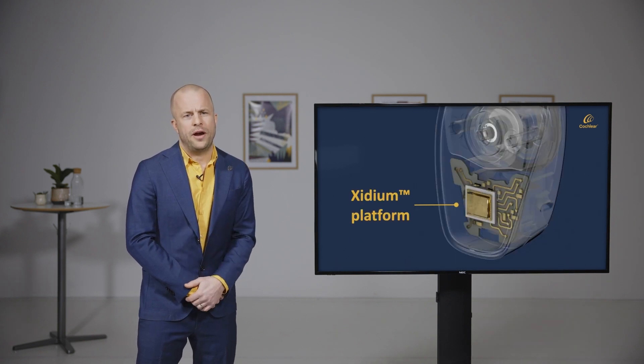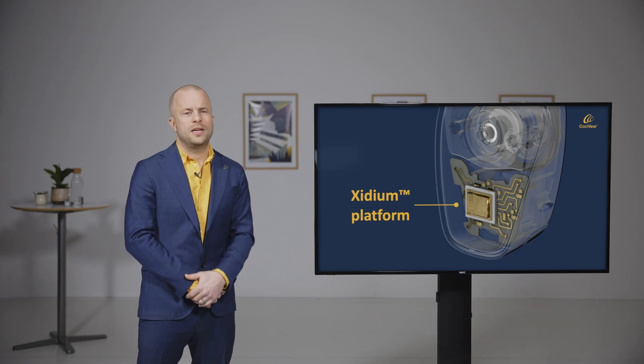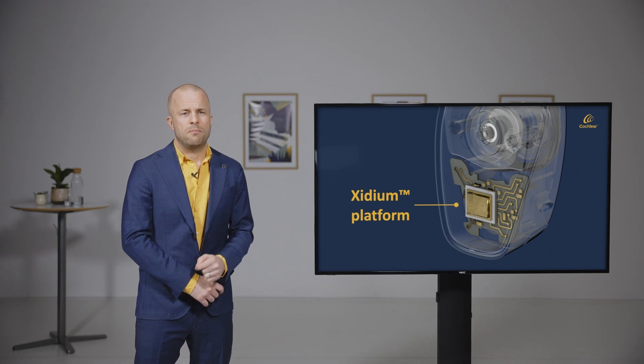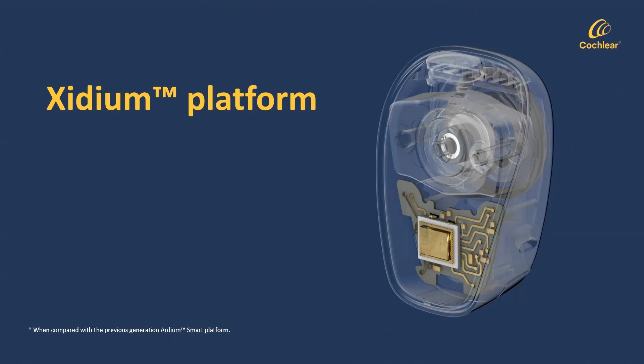When looking at hearing outcomes, as you all know, there are of course more things that go into device performance than just the transducer. With Baha 6 Max we are introducing a brand new chipset platform which we call the Exidium platform. It delivers twice the processing power compared to our previous generation processors, and with that power there is a lot we can do.